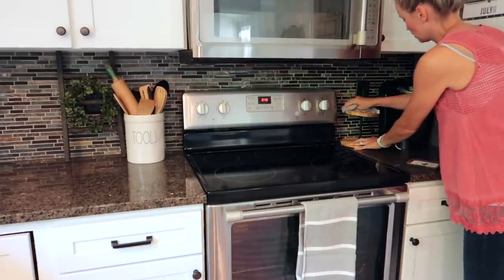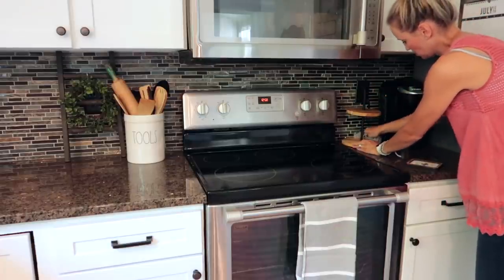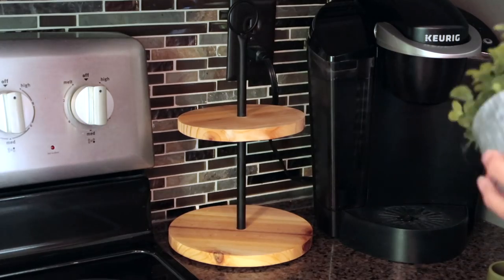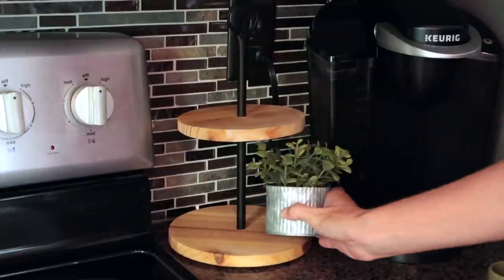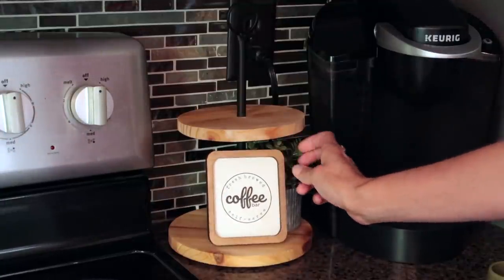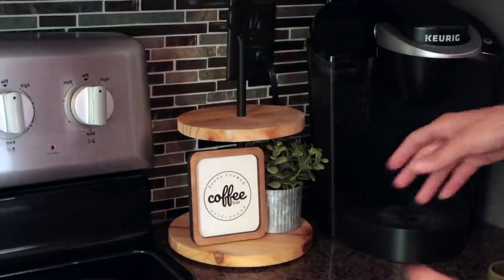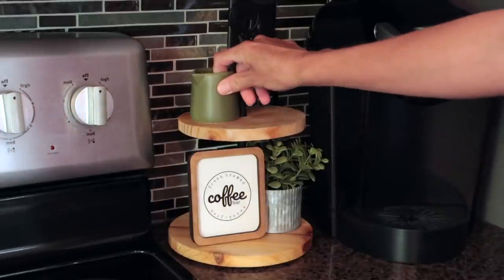I pulled out this little mini tiered tray from the Target Dollar Spot — I've had it for maybe a year or so. It kind of moves around my house depending on what I'm feeling, but I just love having a little tiered tray over here. I have a cute little mini coffee sign that I got from my favorite Etsy shop — she makes all of my signs, so I'll link that below. Just finding all the small things, sticking very neutral, to have something cute by my Keurig.